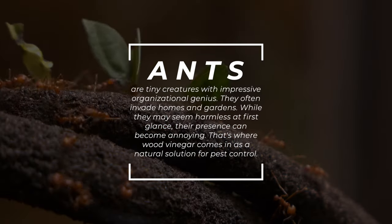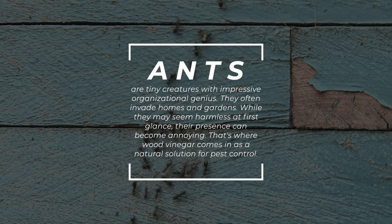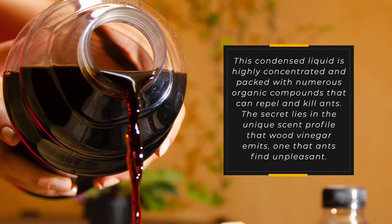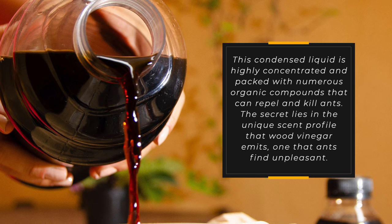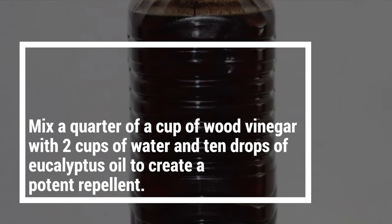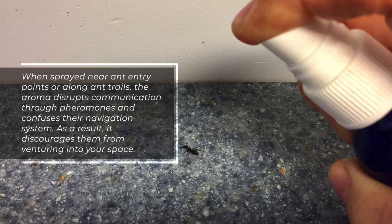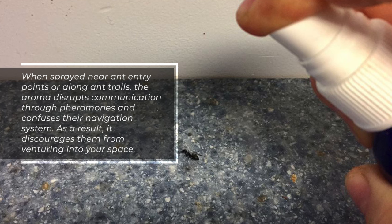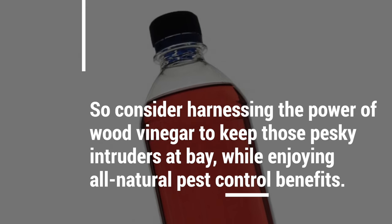3. Ants. Ants are tiny creatures with impressive organisational genius. They often invade homes and gardens, and while they may seem harmless at first glance, their presence can become annoying. Wood vinegar is a natural solution for pest control — this condensed liquid is highly concentrated and packed with numerous organic compounds that can repel and kill ants. The secret lies in its unique scent profile that ants find unpleasant. Mix a quarter of a cup of wood vinegar with two cups of water and ten drops of eucalyptus oil. When sprayed near ant entry points or along ant trails, the aroma disrupts communication through pheromones and confuses their navigation system, discouraging them from venturing into your space.